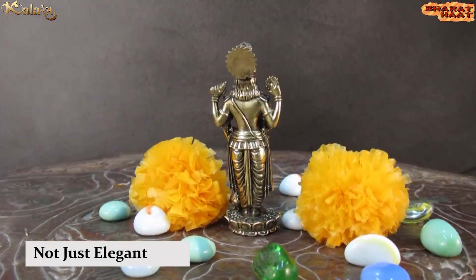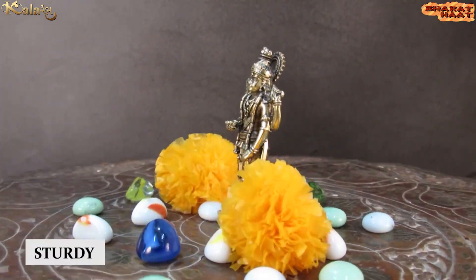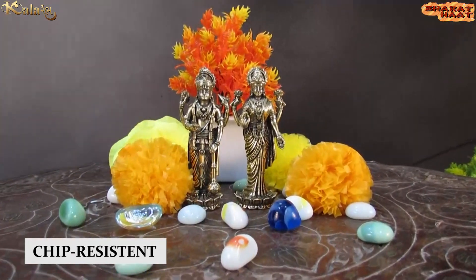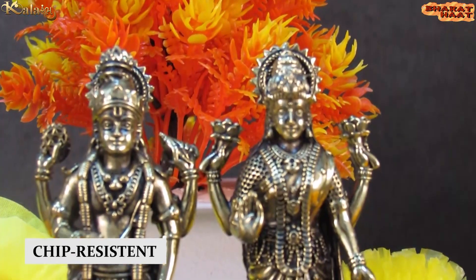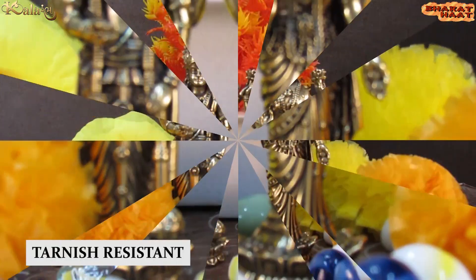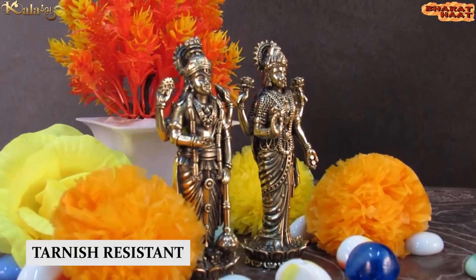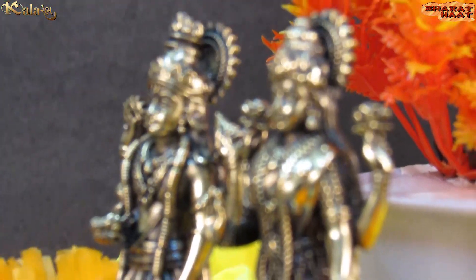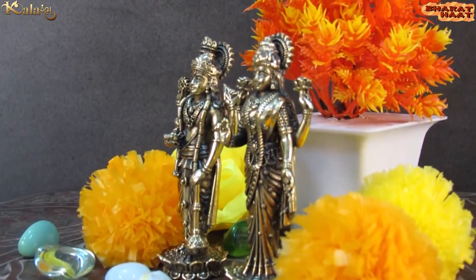This idol is not just elegant, but it is also sturdy, chip-resistant, anti-corrosion, and tarnish-resistant. With every purchase of our products, you support local handicraft artists.